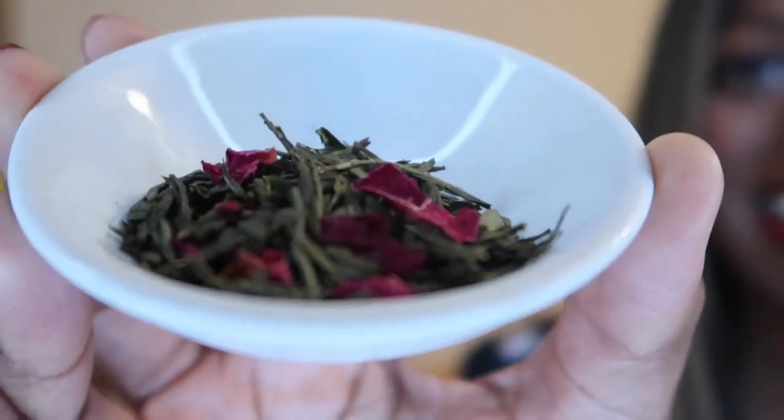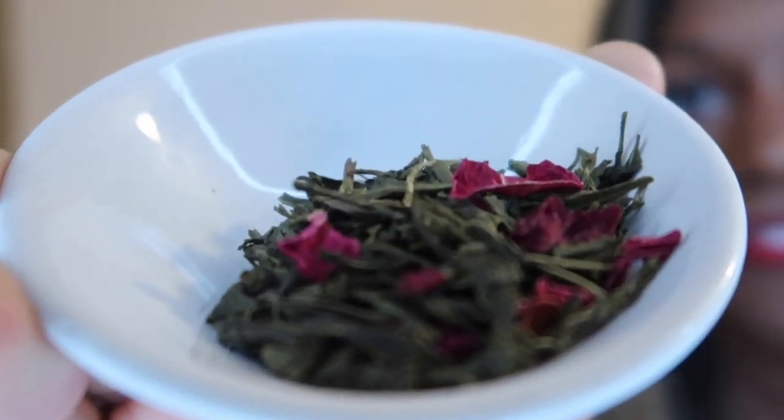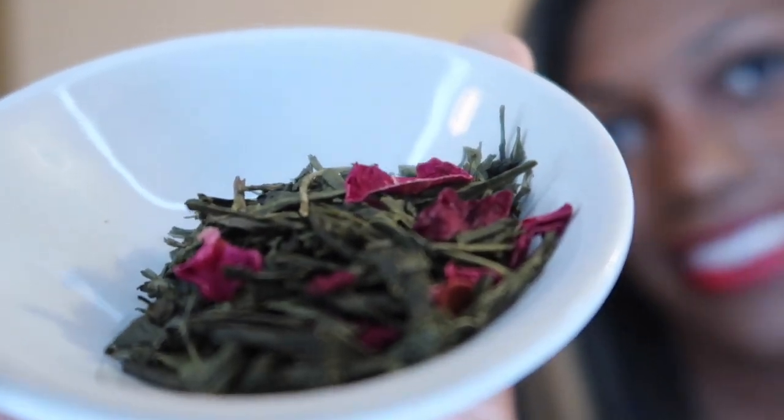Can you see how pretty this tea is? It's such a pretty tea — look how vivid the roses are against the green leaves. It's really, really nice. So this is ideal for the springtime, one of my favourites.